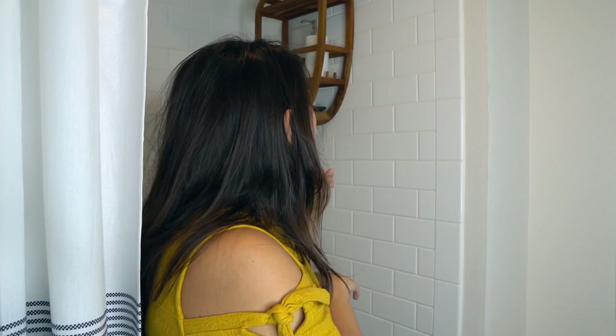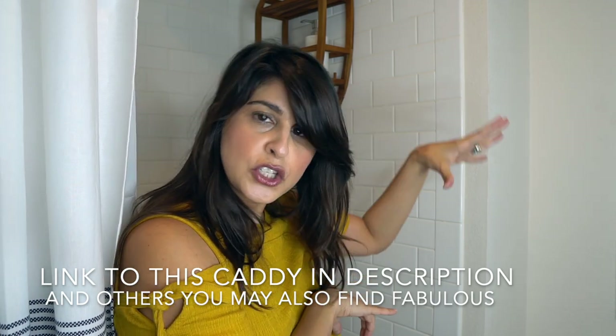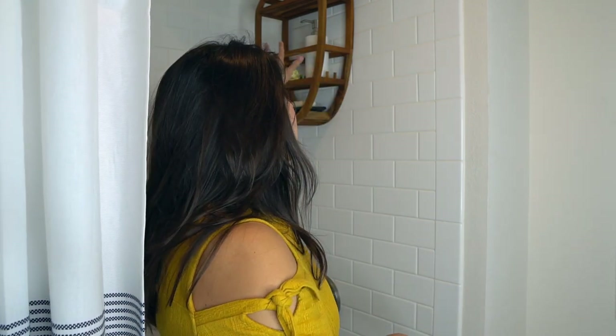We actually found her at Bed Bath & Beyond, and I love her for numerous reasons — there are layers to her. The bottom layer is great for a little soap dish or your razor. It's got side hooks where you can hang your shower loofah or dry brush — dry brushing is really good for your skin and circulation.